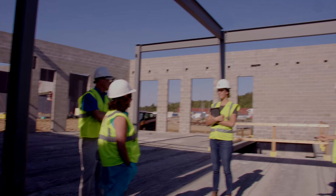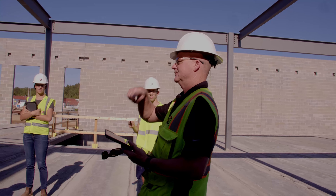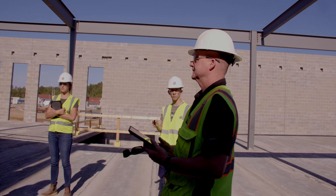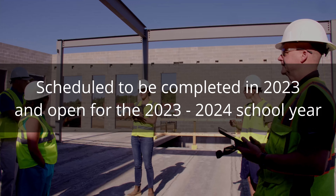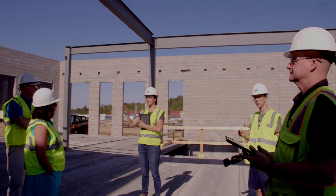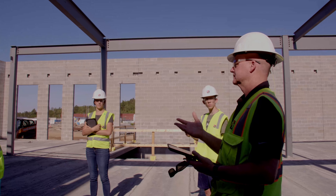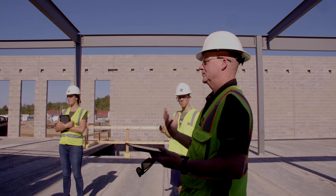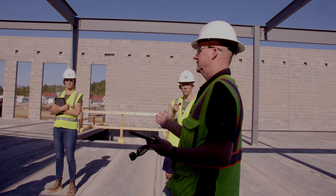Schedule completion date? January — a year from this January, so 2023. And then opening for the school year 2023-24. So you have that winter, spring, summer to prepare. They'll get all their furniture in, get everything moved, and get reacquainted on how they're going to use the space from that January timeframe all the way to August.